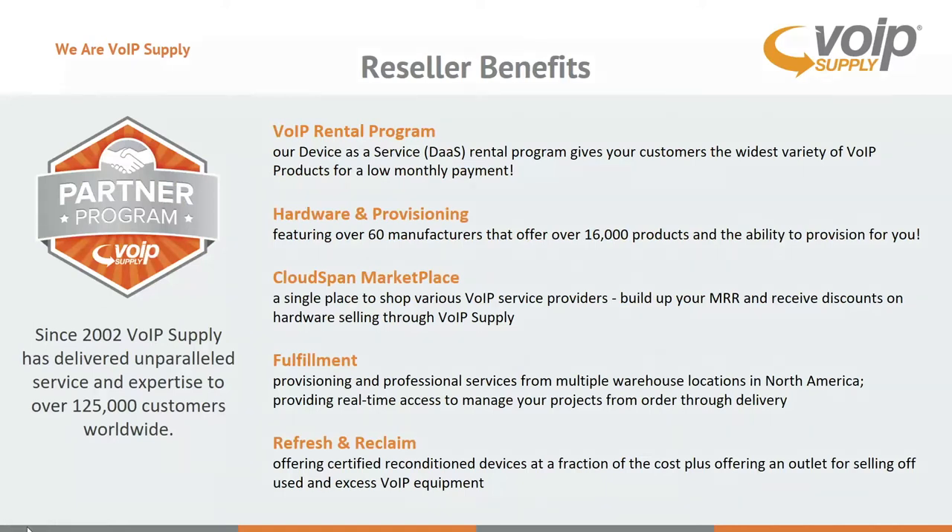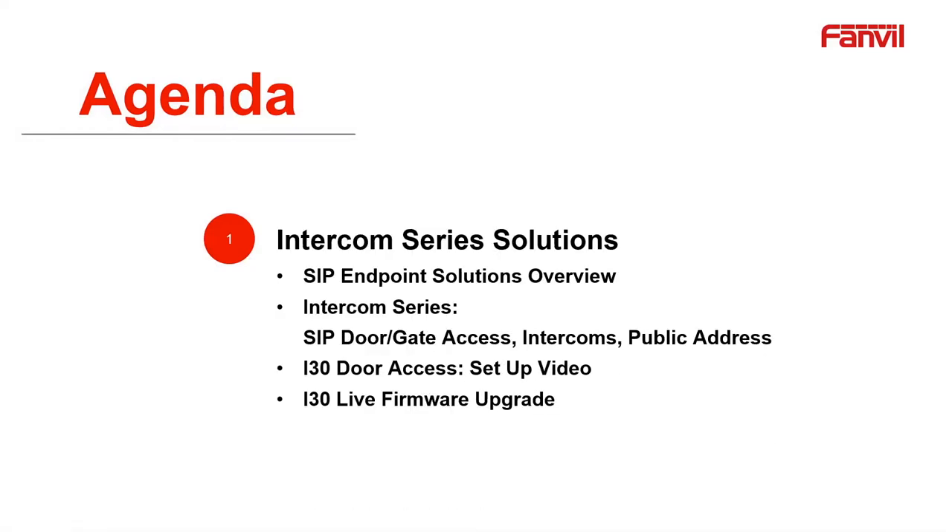Thank you very much for the introduction, Brian. What I wanted to do today is a little bit different than some of the past webinars. We have a big concentration of phones, but what we want to do is make a very easy path for our partners to explore how to put in one of these door access units or intercoms. VoIP Supply put together a great video that shows an easy way to transition from a phone to an actual intercom, or how to set one of these things up.